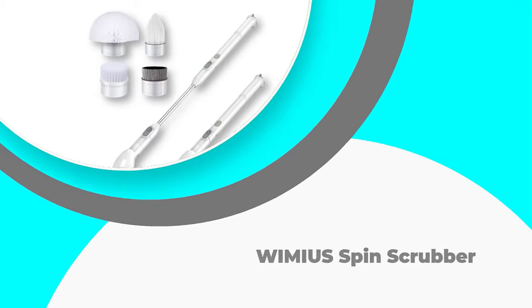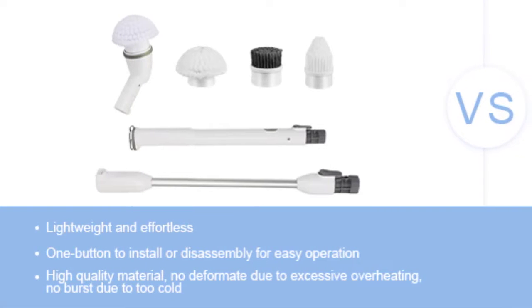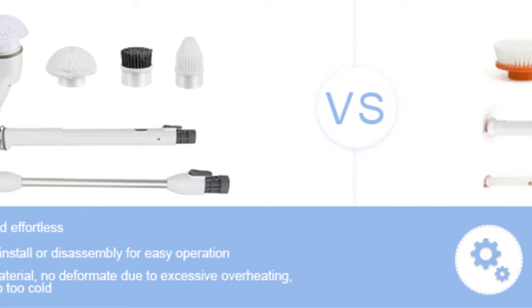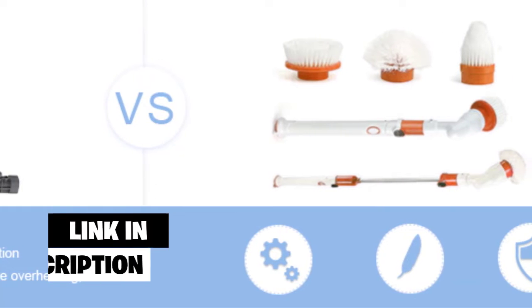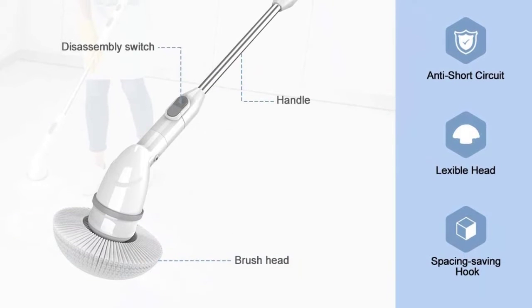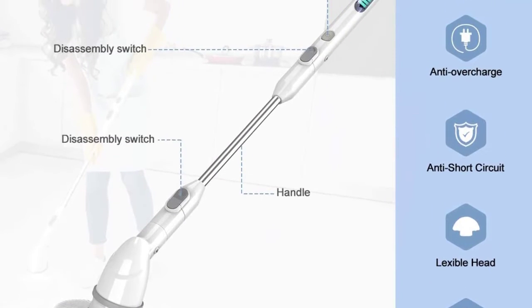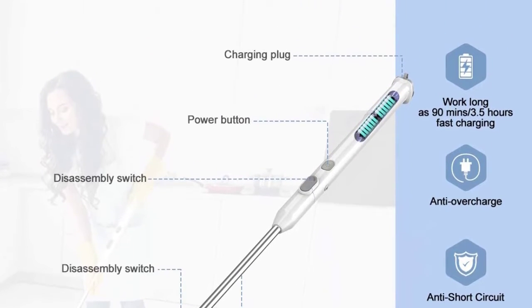Number 4: Wimius Spin Scrubber. The Wimius Electric Spin Scrubber comes with four brush replacement heads, enabling you to switch the heads based on the surface you need to clean. The materials vary from stainless steel to high-quality plastic to ensure you can clean various surfaces easily. The handle comes with an adjustable length to avoid bending down when cleaning. However, the scrubber is a bit shorter than expected, which might limit maneuverability.